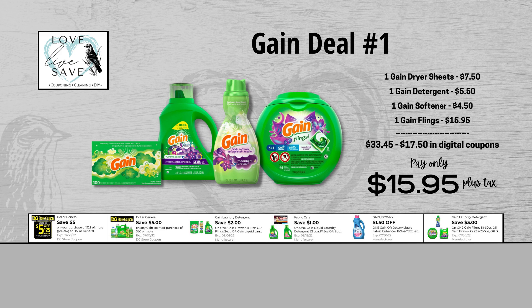When we add everything up before coupons, our total retail value comes to $33.45. We have $17.50 worth of digital coupons, and that includes our $5 off of $25 Saturday coupon and our $5 off of $30 Gain coupon. So that brings our final total down to just $15.95 plus tax out of pocket for everything.